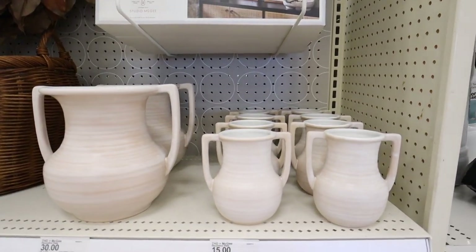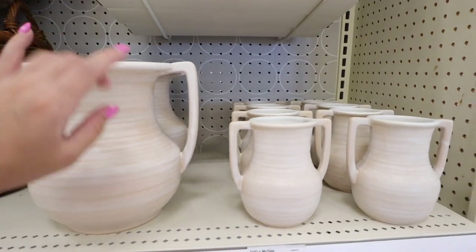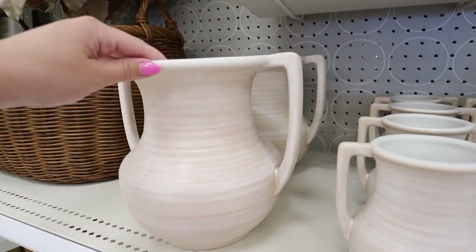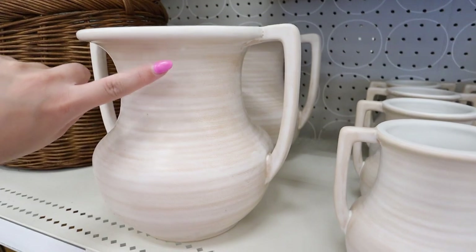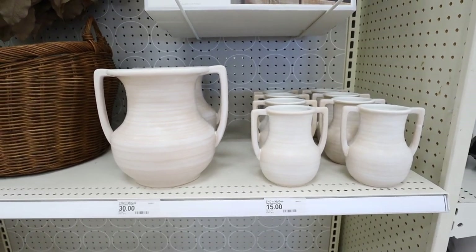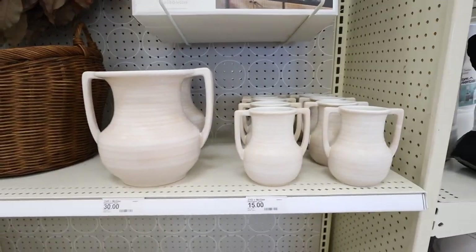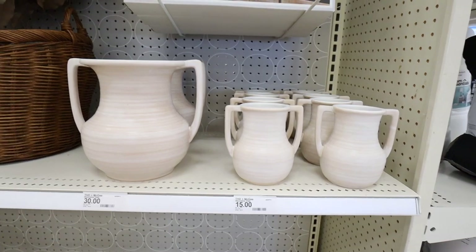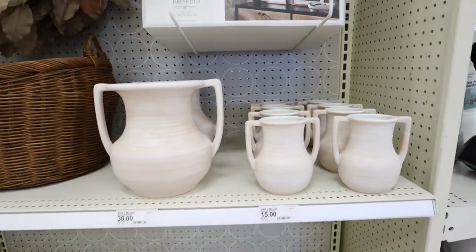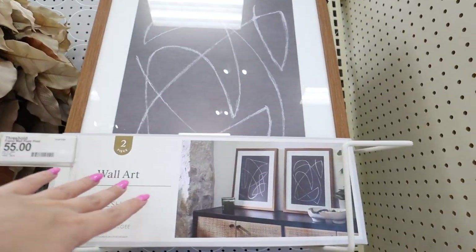Now at another Target — look at all of this brand new Studio McGee fall decor! The first item is this handled vase — I love vases with cute little handles. There are two different sizes: $15 for the small one and $30 for the large. It almost looks like the artisanal glaze collection from two or three collections back, but this is its warm-toned cousin with a beautiful camel-toned striping. I think both would look so beautiful on built-ins — they're like a mama and baby vase set.